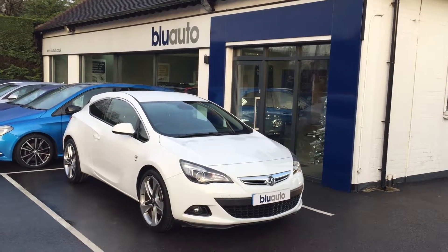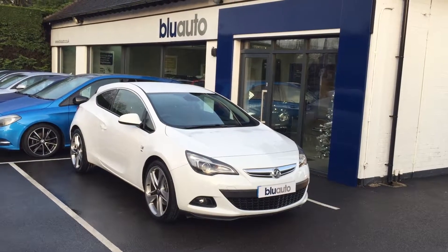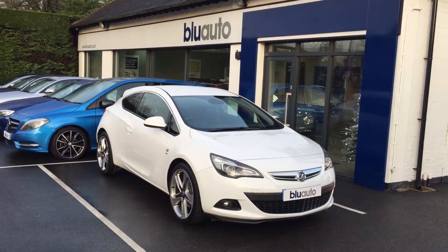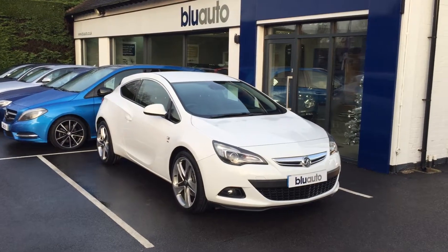Good afternoon, my name's Ben Cooper and I'm just going to do a quick little walk-around video of one of the latest cars into the Blue Auto forecourt. This is a 2014 14-plated Vauxhall Astra GTC — a 1.4-litre SRI automatic.